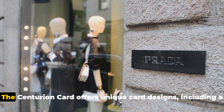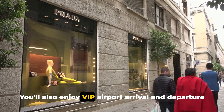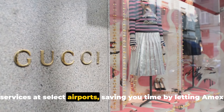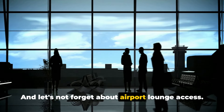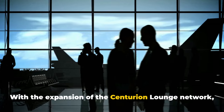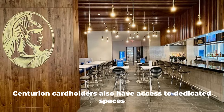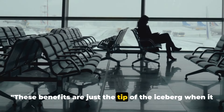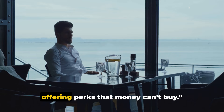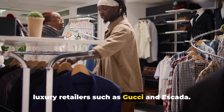The Centurion Card also offers unique card designs, including a wearable card designed by Prada. You'll also enjoy VIP airport arrival and departure services at select airports, saving you time by letting Amex handle your travel details on eligible flights. And when it comes to airport lounge access, with the expansion of the Centurion lounge network, skipping the line could save hours and make layovers more productive. Centurion cardholders have access to dedicated spaces and reserved seating.